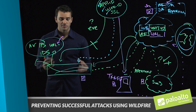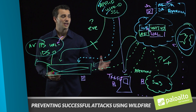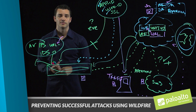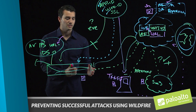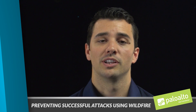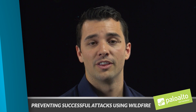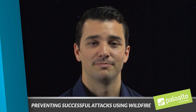To really sum this all up, by leveraging the next generation security platform and utilizing WildFire as the intelligence and analysis aspect, it allows our customers to prevent attacks at each stage of the attack lifecycle. For more videos like these and to learn more about WildFire and the rest of Palo Alto Networks' next generation security platform, head to our website. Thank you.